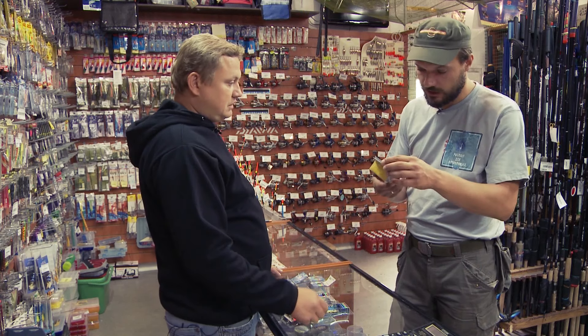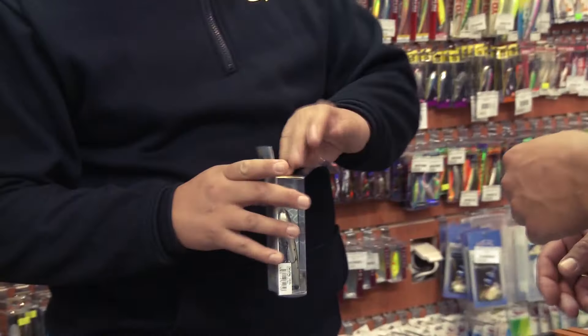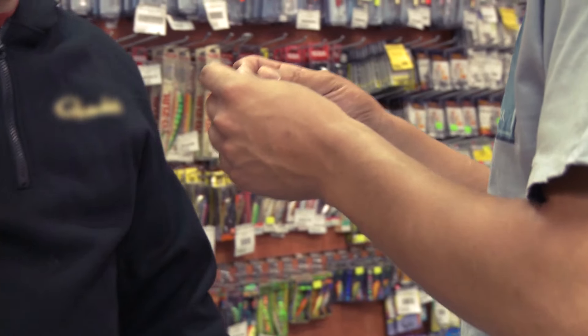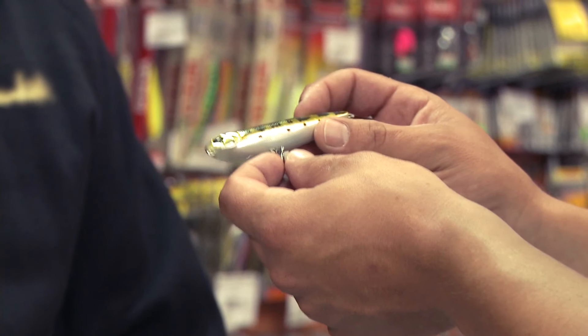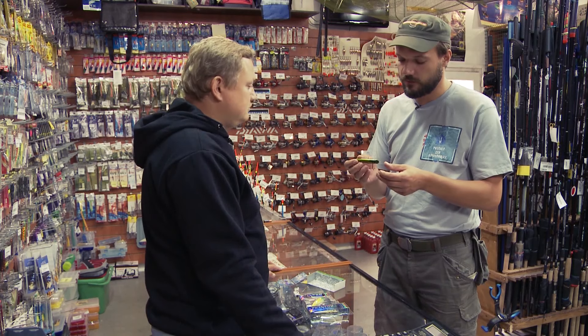Твичингом, когда дёргаешь. Смотри, это качественной покраски воблер. Это японский, со звуковым эффектом. Видишь, там шарики внутри. Можно зажать крючки и послушать — внутри погремушка. Вот эти шарики привлекают рыбу дополнительно — не только как шумовой эффект, но ещё при забросе шарики смещаются, и воблер летит точно в точку.